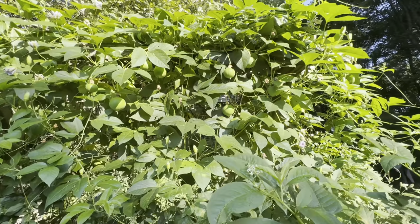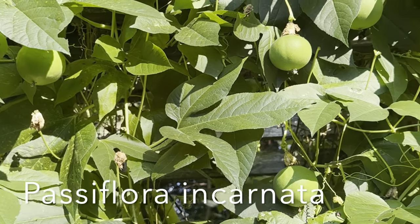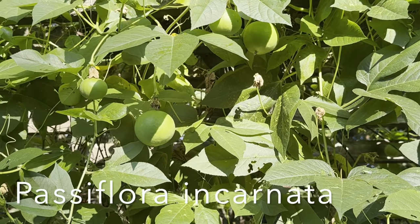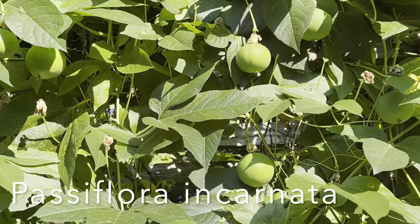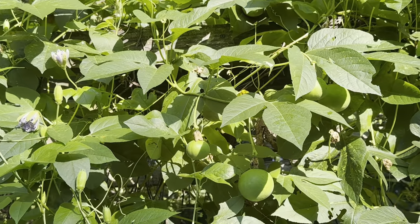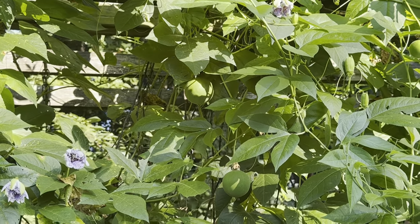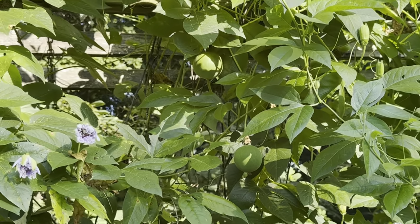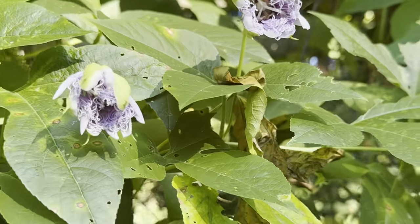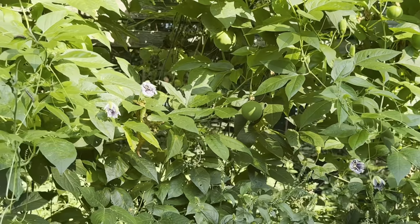Let me zoom in — there's a whole bunch of passion fruit, or may pops as some call them, growing on there. Then you have the flowers. I'll get a close-up of the flowers; they're closed up a little bit right now because it's still morning. When there's dew on everything they're closed up, but they'll open back up when the sun dries them. I'll find a good one or show a picture of what they look like opened up.